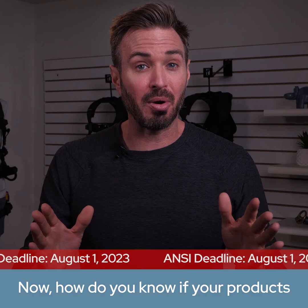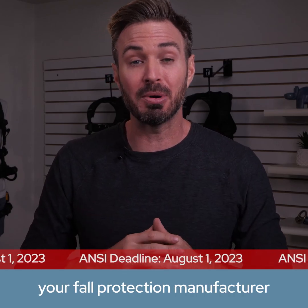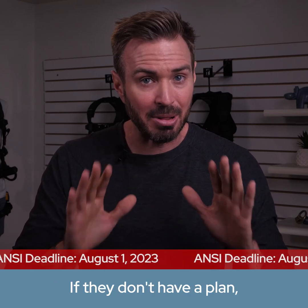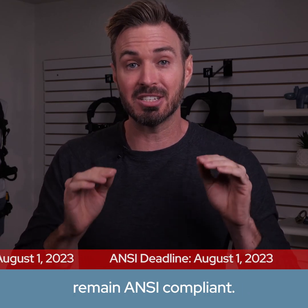Now, how do you know if your products will be certified to the new standard? You'll need to see what plan your fall protection manufacturer has for your existing products. If they don't have a plan, then you'll need to start preparing your own plan to remain ANSI compliant.